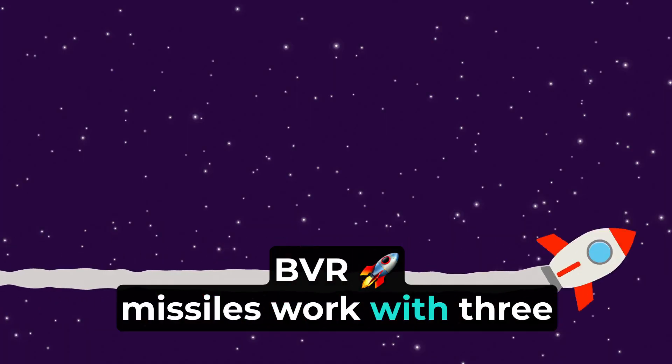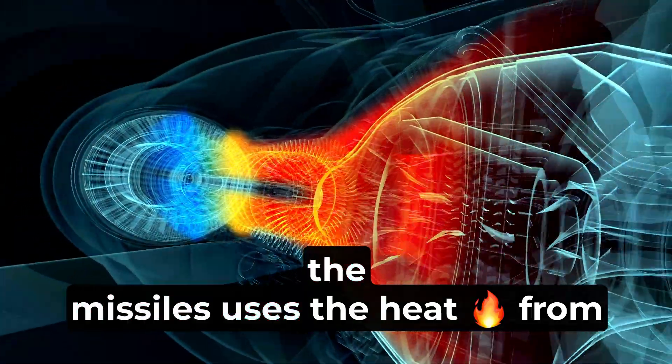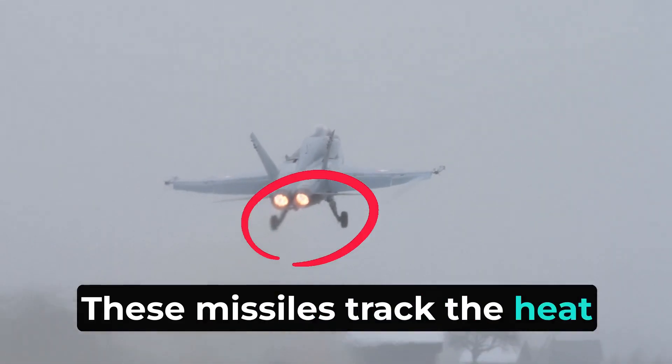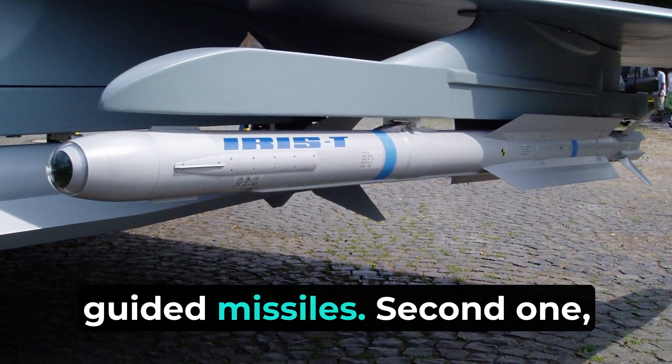BVR missiles work with three primary guidance systems. The first is the infrared homing guidance system, in which the missile uses the heat from targets to find and hit them. These missiles track the heat emitted by the target, usually from the engines. IR-guided missiles typically have a shorter range than radar-guided missiles.